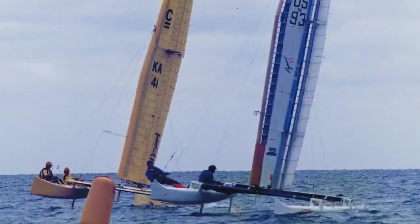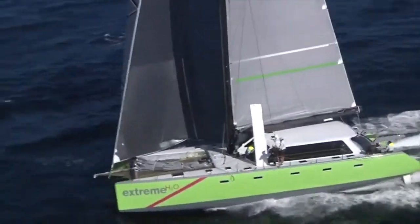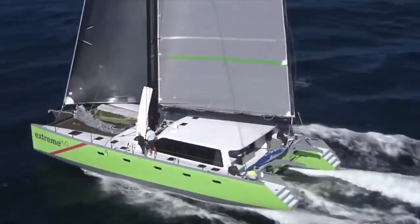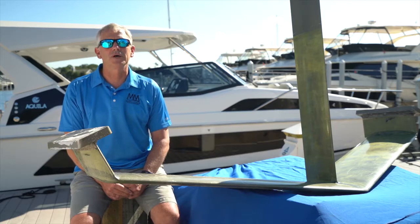We've been involved with the America's Cup. The last time we were involved, we helped invent the foiling system that the current boats use. We're also heavily involved with motor vessels, specifically power catamarans and pioneering some foiling concepts for those kind of boats.